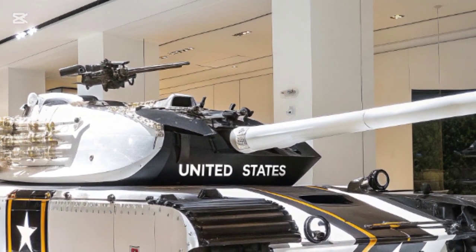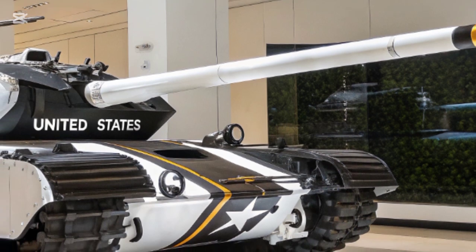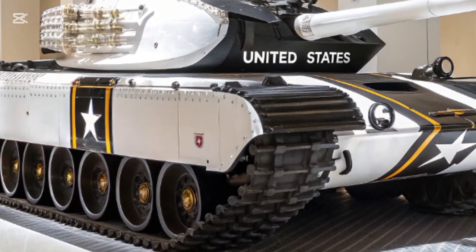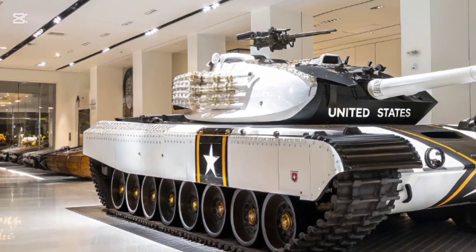Today we have something truly exciting — a full review of the brand new 2025 T-35 main battle tank. Whether you're a military enthusiast, a gamer, or just curious about the latest in armored warfare technology, you're going to want to stick around for this one.